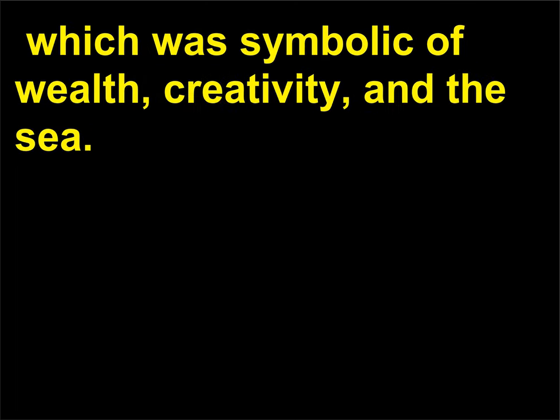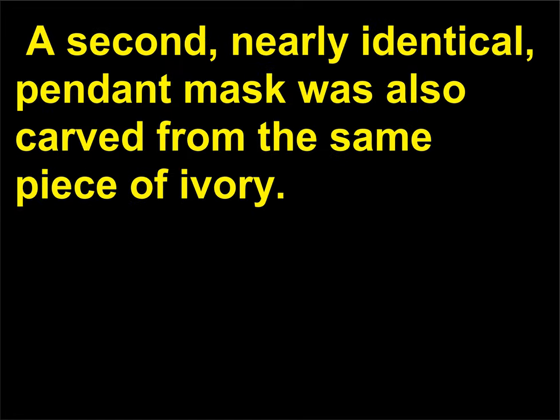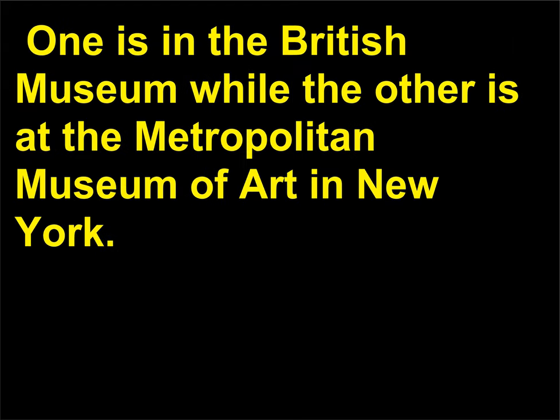With whom Benin had an amicable trade relationship. The soldier images alternate with images of the mudfish, which was symbolic of wealth, creativity, and the sea. A second, nearly identical, pendant mask was also carved from the same piece of ivory. One is in the British Museum while the other is at the Metropolitan Museum of Art in New York.